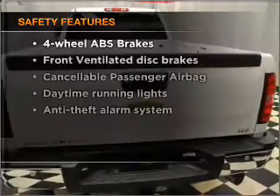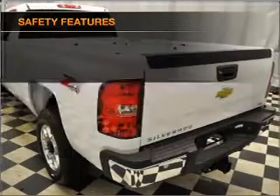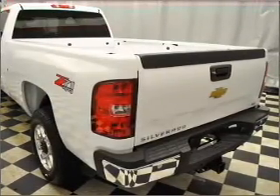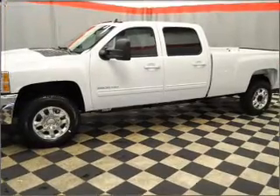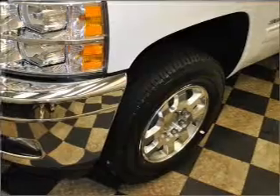If safety is a high priority, rest assured knowing that these top safety components are included: front ventilated disc brakes, passenger airbag, and daytime running lights. Let us put you in the driver's seat today — call or click to contact us.